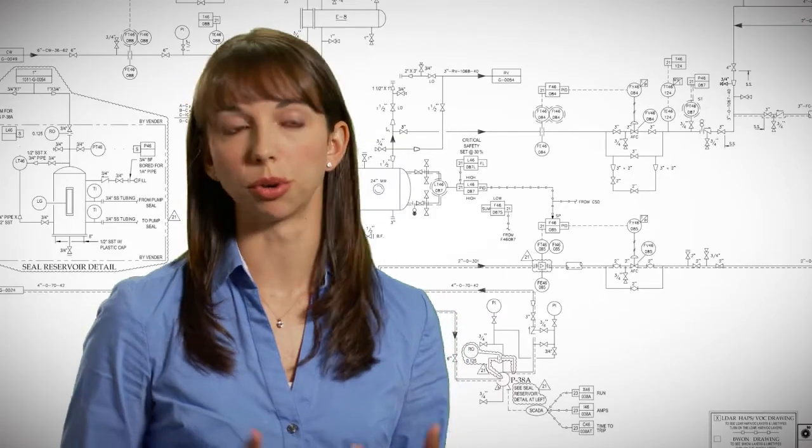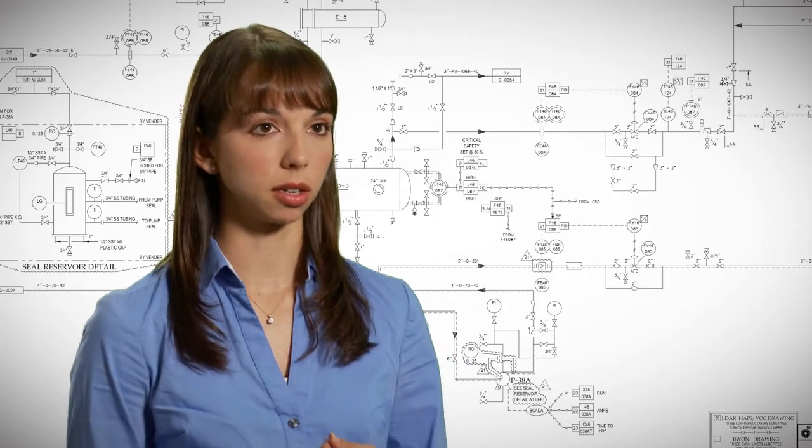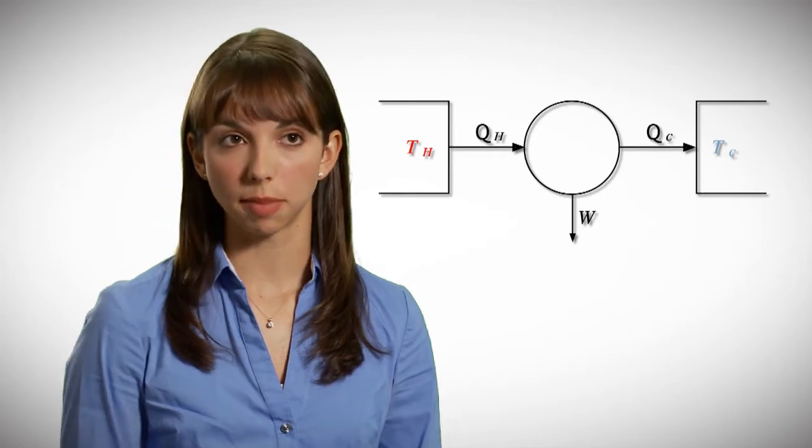Part of my job is providing the technical specifications to make repairs to equipment or piping, and to do that I need to understand pipe metallurgy, the different pressure ratings for equipment. So you need to understand your statics and mechanics, fluid dynamics, thermodynamics, electricity and magnetism.